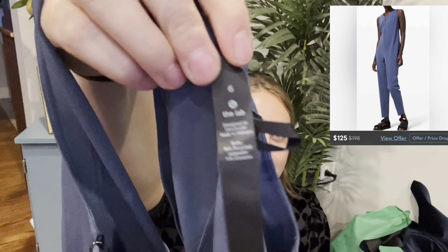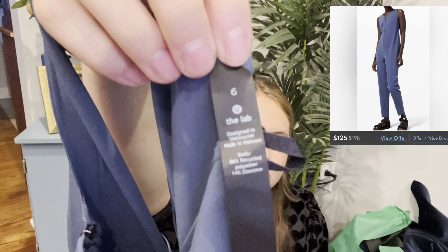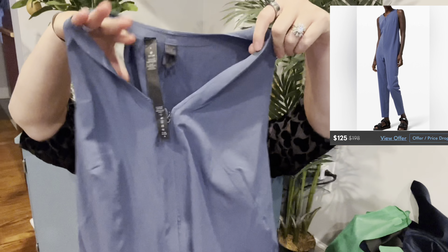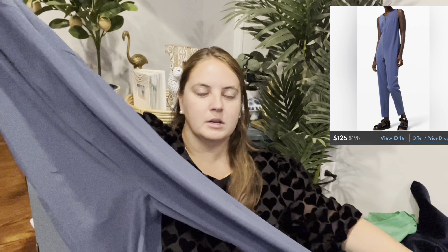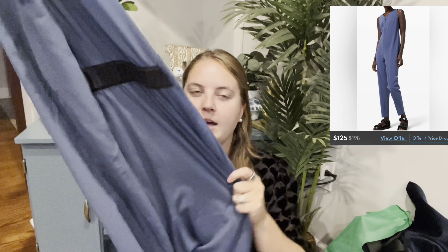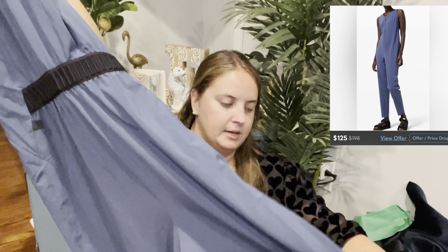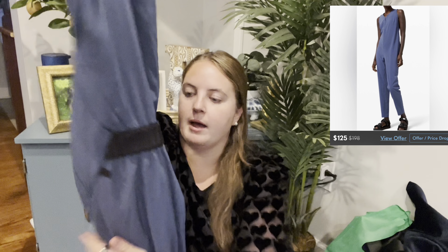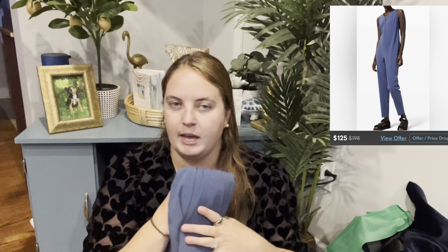This is Lululemon Lab, which is a more expensive line from Lululemon. This is a jumpsuit — it has a material that kind of reminds me of men's golf pants, but it's like a unitard style and it has elastic on the back. This retails for I think $188. I paid $22 for it and I have it listed for $120.